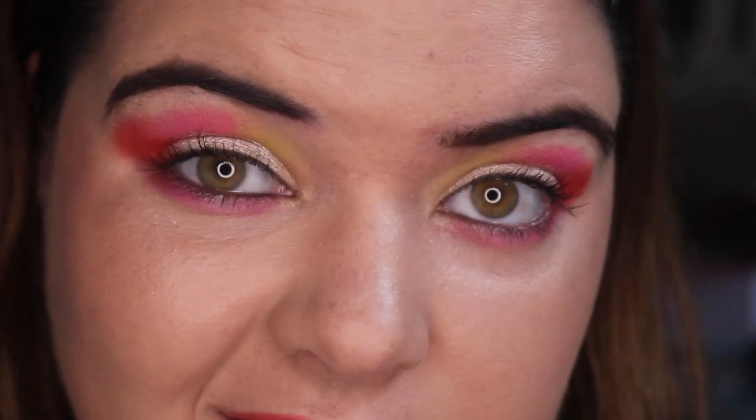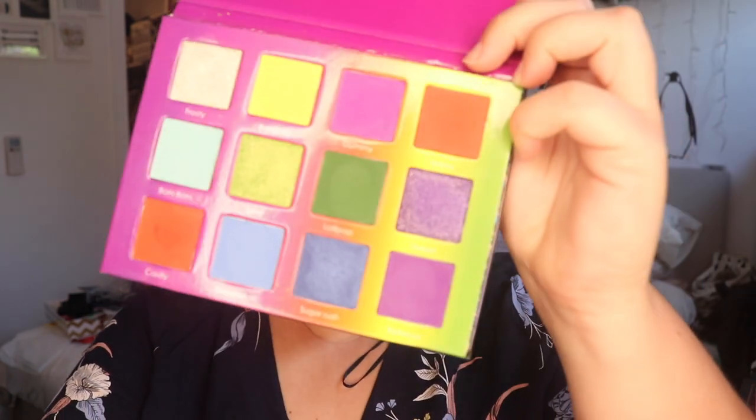Thank you so much for watching — on to the next look. All right, on to look number two. All the products on my face at the moment will be listed down below. I've got the NARS Tinted Smudge Proof Eyeshadow Base in Light on my eyes. Some of you had some lovely comments about doing purple and orange. We're going to go into Melon first up.